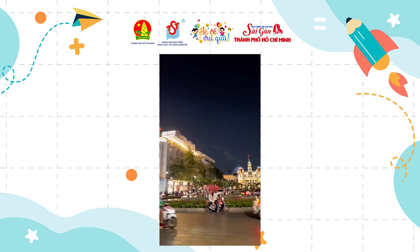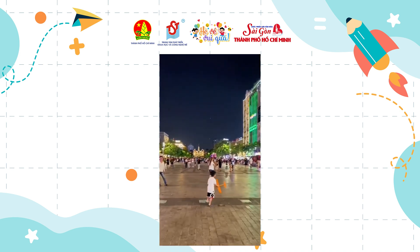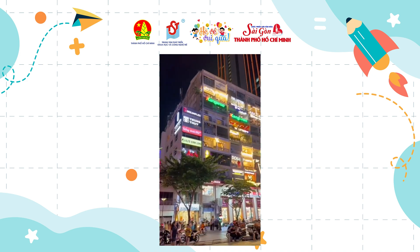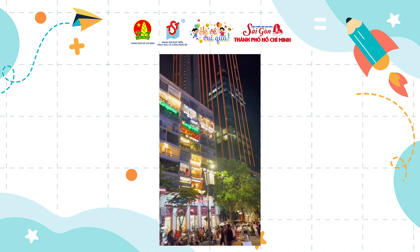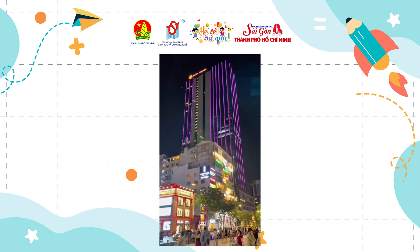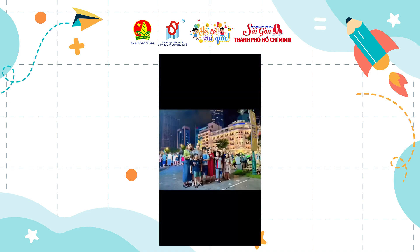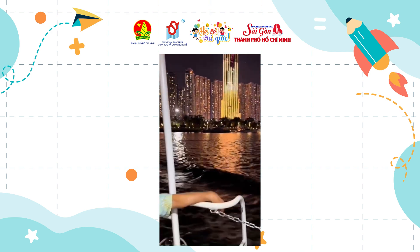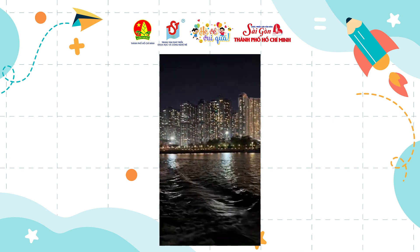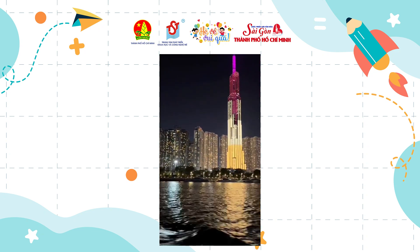Walk a few more meters and you will see Bach Dang Wharf — one of the most popular wharves in Ho Chi Minh City. It is not only a wharf; you can also take a water bus to view all of Ho Chi Minh City from the Saigon River. From the water bus, you can contemplate Landmark 81, the tallest tower in Vietnam and one of the ten tallest towers in the world.